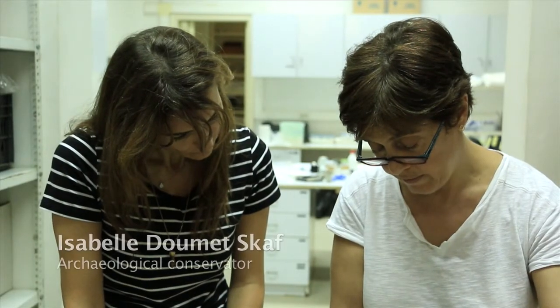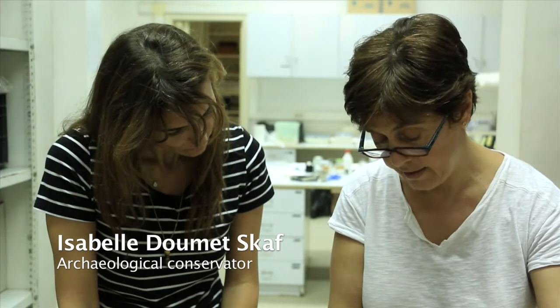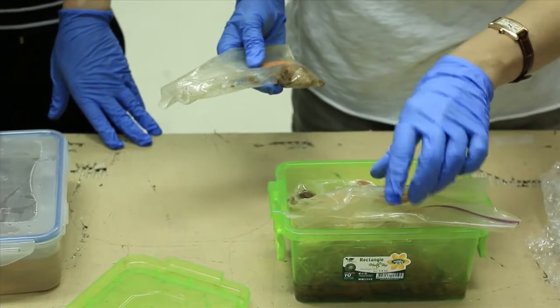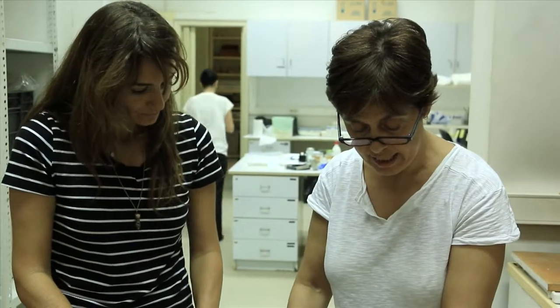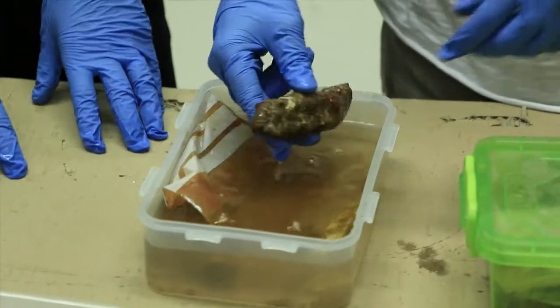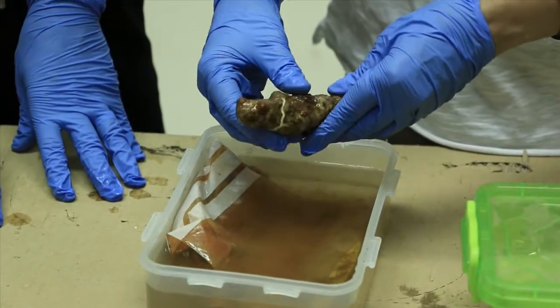The artifacts will have to be slowly desalinated, then cleaned — it's a fairly long process. We take care of the objects, put them in storage, change the water and put them in an adequate environment until we decide further what to do. By raising awareness of underwater cultural heritage, divers can fight alongside underwater archaeologists to protect and preserve artifacts from potential looting and commercial exploitation.